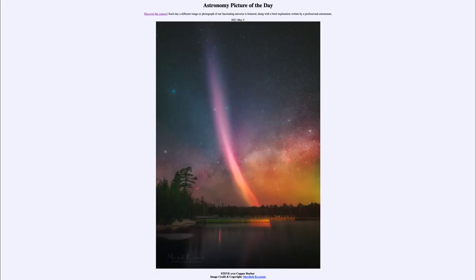Greetings and welcome to the introduction to astronomy. One of the things I like to do in each of my introductory astronomy classes is to begin with the astronomy picture of the day from the NASA website, apod.nasa.gov/apod. Today's picture for May 5th, 2021 is titled 'Steve over Copper Harbor.'